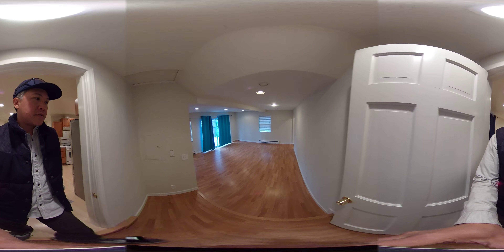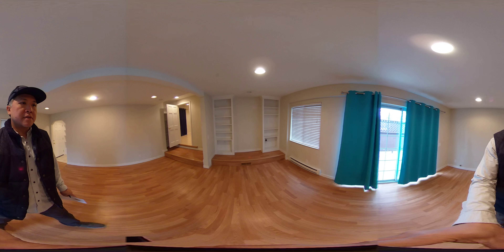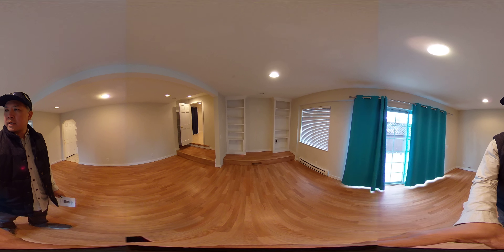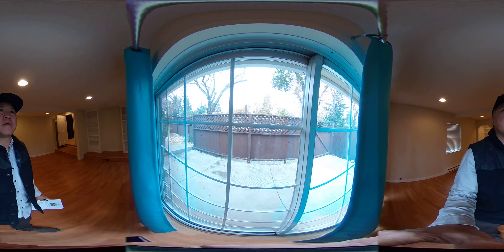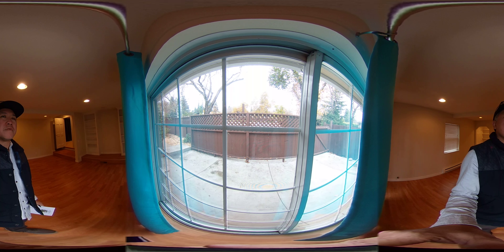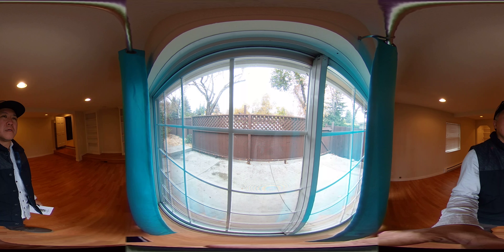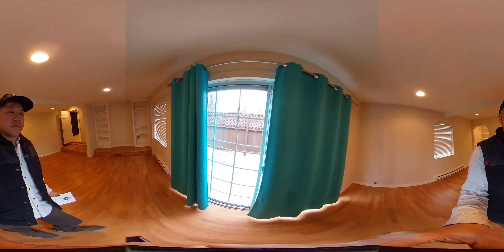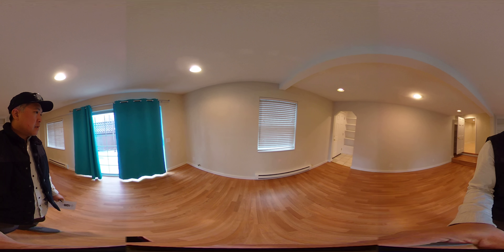Now we're on the left side of the house — this would be more of your formal family room. As you can see they have some built-ins, so this is most likely where you'd have the TV. I'm going to stand right here so you can hear some of the noise inside the house from the street. It is pretty noticeable inside — not sure about the insulation, but you are right along the road.